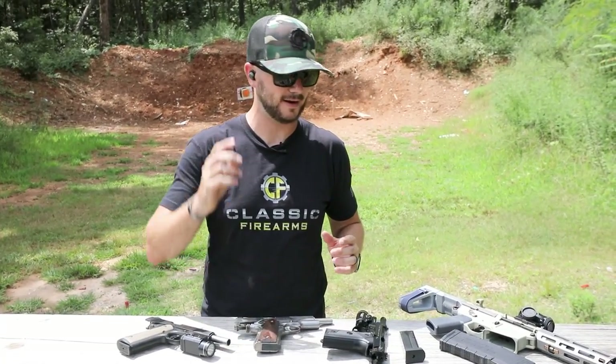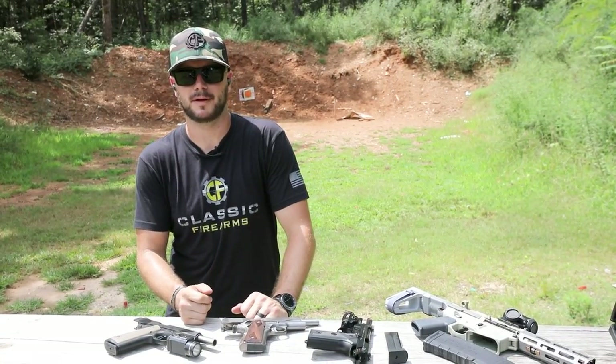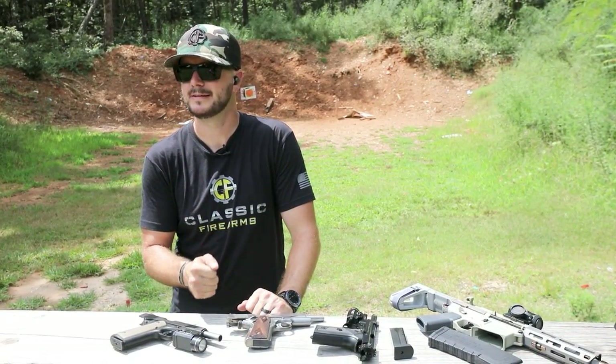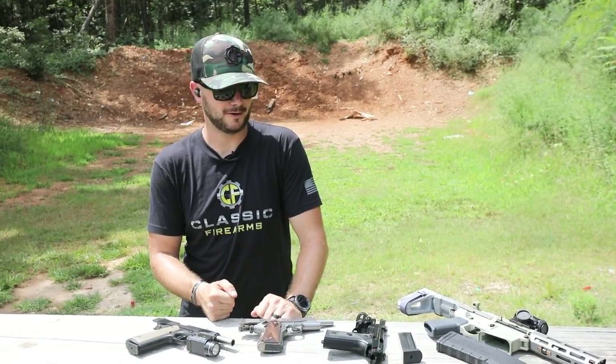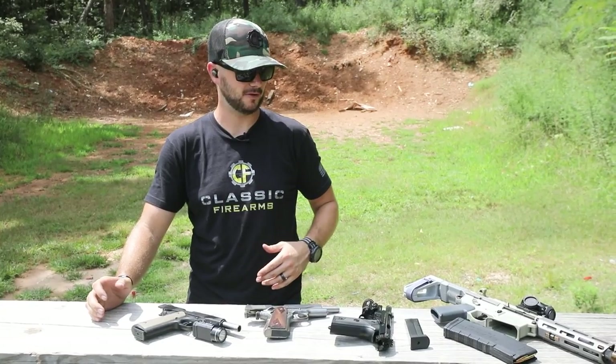Something you might find on my list is that just about all of the guns I'm going to talk about are hammer-fired. Nothing striker-fired is going to make it to my list, though we do have a couple of striker-fired pistols out here to show you guys.